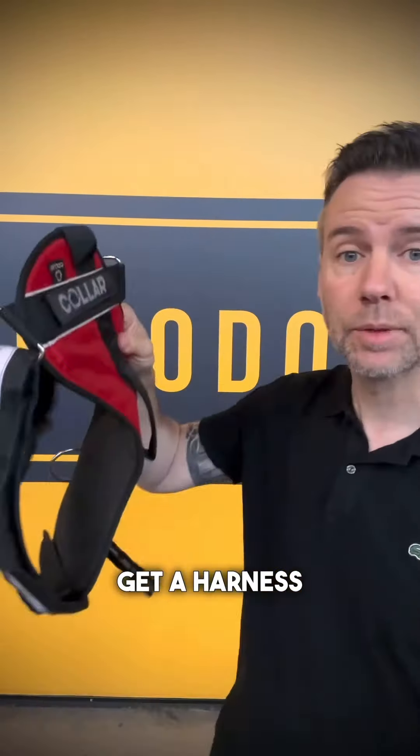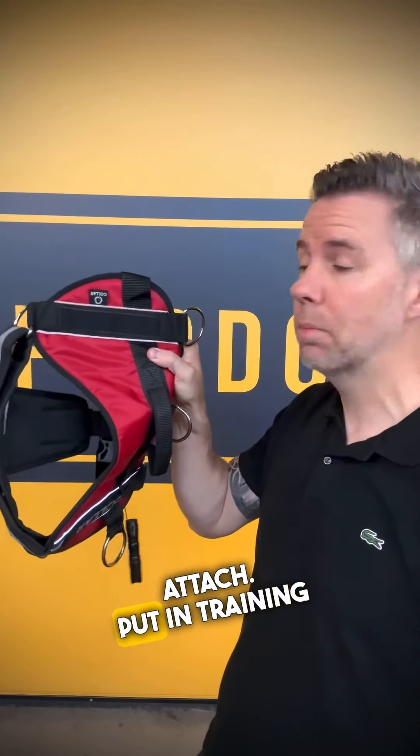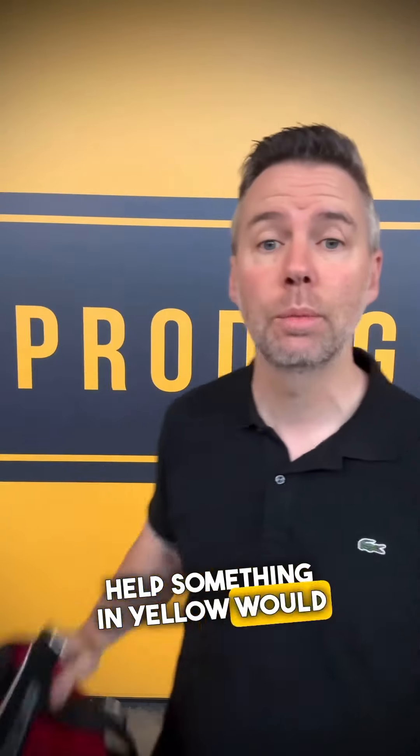First thing: get a harness. Get a harness with a velcro label you can attach, and put 'In Training' on that. Bright colours help — something in yellow would be great — and hopefully people give you a little bit more space.